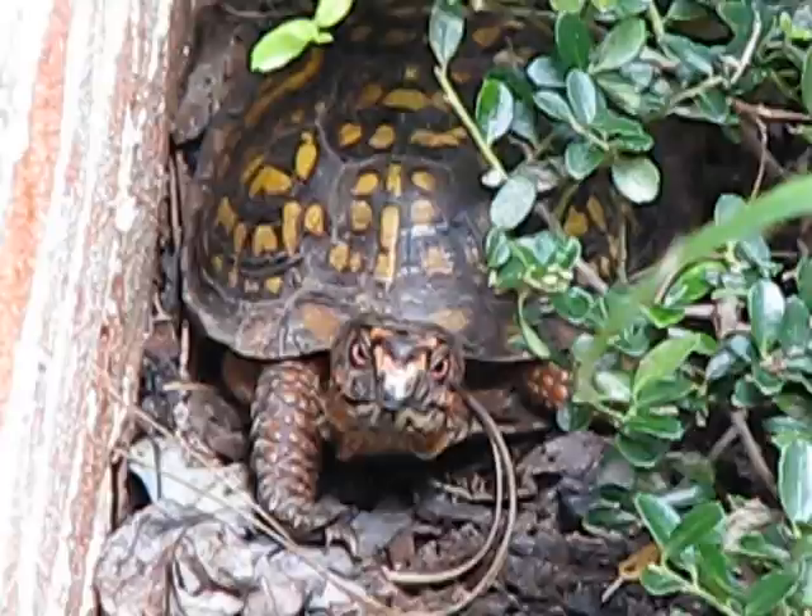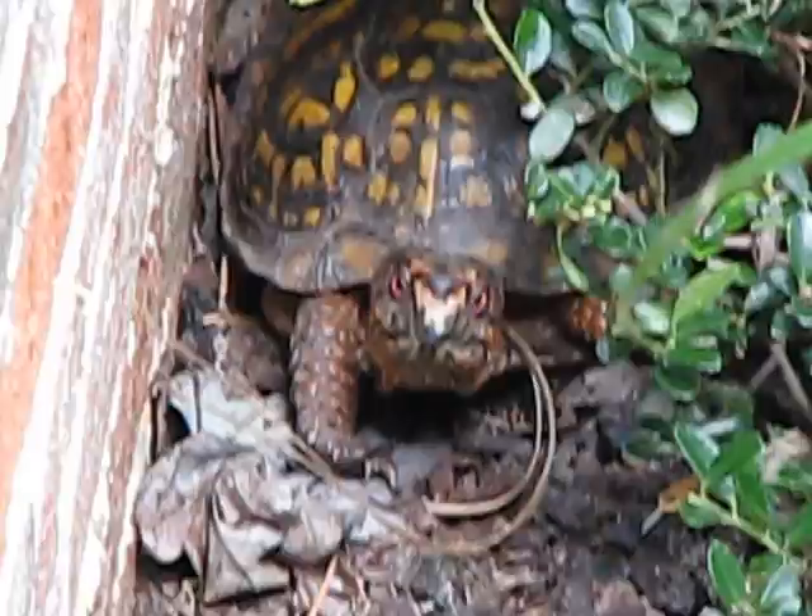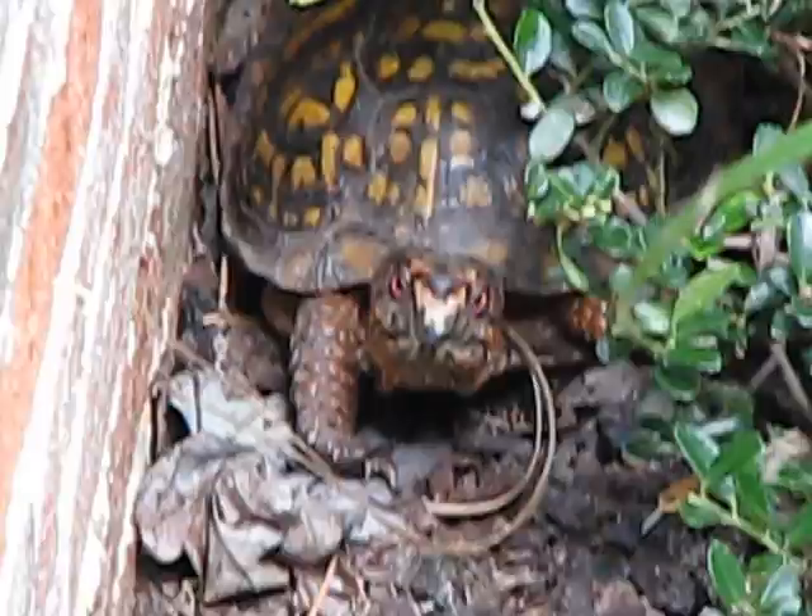I think that one is a male — I think he's got some orange in his eyes and orange around his face. Not moving very much, but this is generally what they do, they just hang out. So long, turtle.